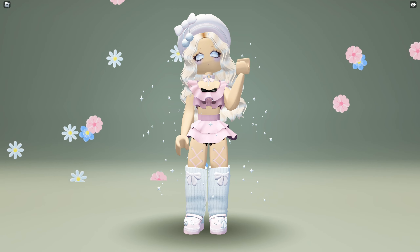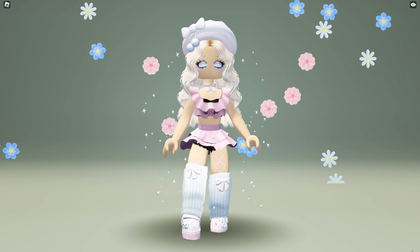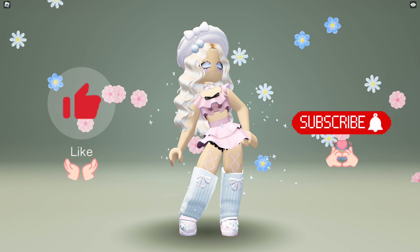Hello guys, let me show you how to get new free limited items. But before we start, make sure to like and subscribe to my channel.